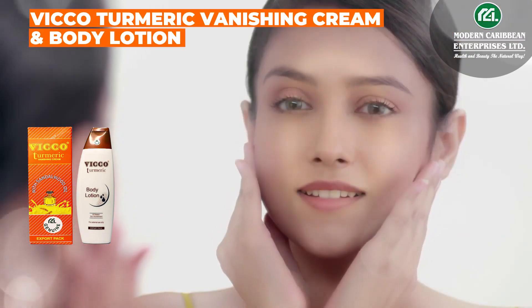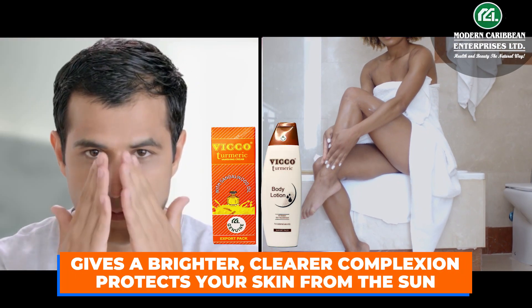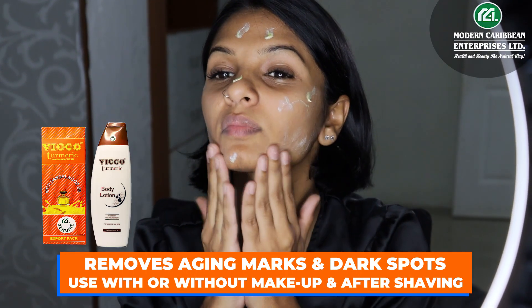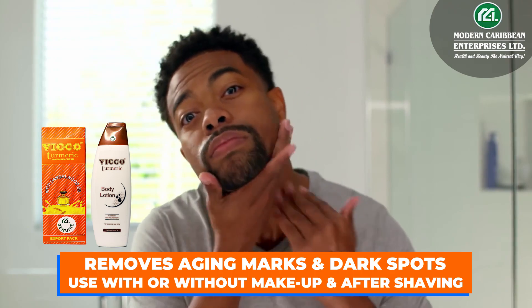Vico Turmeric Vanishing Cream and Body Lotion gives a brighter, clearer complexion. Protects your skin from the sun. Removes aging marks and dark spots. Use with or without makeup and after shaving.